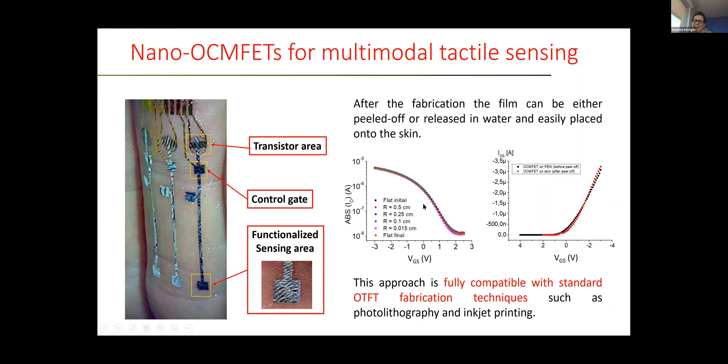As you can see in this graph, the electrical characteristics of the transistor are perfectly independent of the applied mechanical solicitation and strain. These are curves recorded before being applied to the skin, wrapping the film around a cylinder with different curvatures. The electrical characteristics of the transistor are not affected by the curvature. Here you can see the transfer characteristics of the transistor before and after application to the skin. This approach allows fabricating devices that can be placed on top of the skin without significant problems.